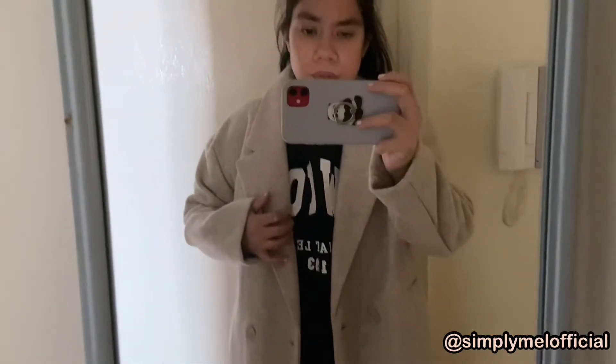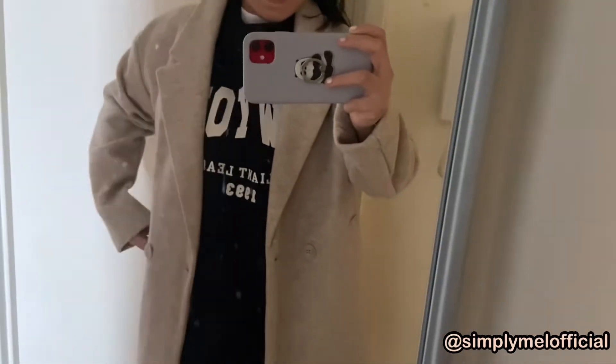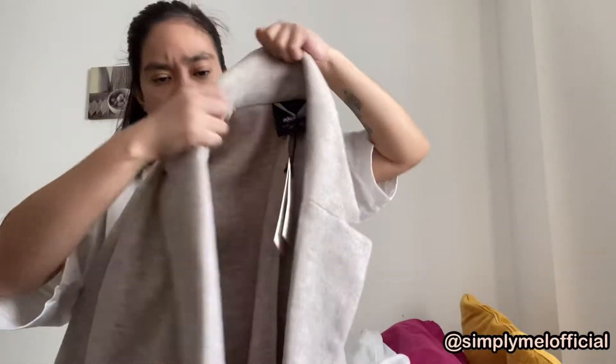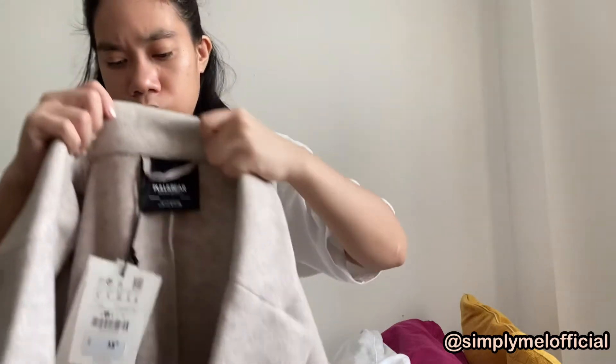So we're going to start with a mini haul. I went to Colombo and I bought this jacket — lovely material, I'm wearing it right now in the video. It's got pockets here and it cost me about £35.99.